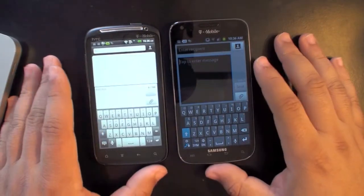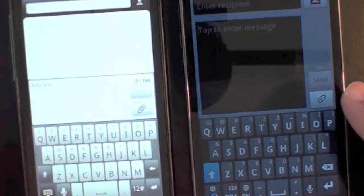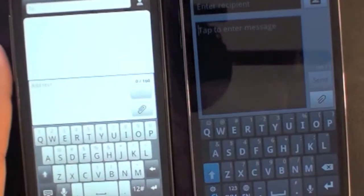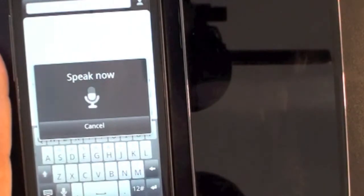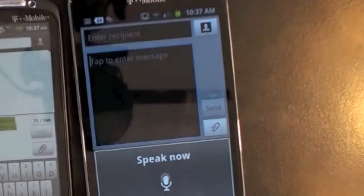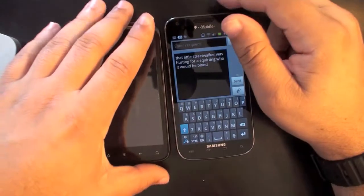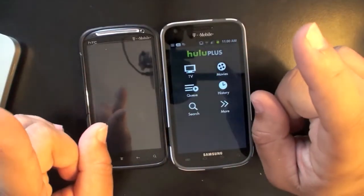Both devices come with built-in voice recognition — that's standard Android — but the native keyboards are different. I've noticed that the Galaxy S2's voice recognition is a lot more accurate than the HTC Sensation's. After testing both with the same phrase, day-to-day use has shown that the Sensation's voice recognition isn't always accurate.